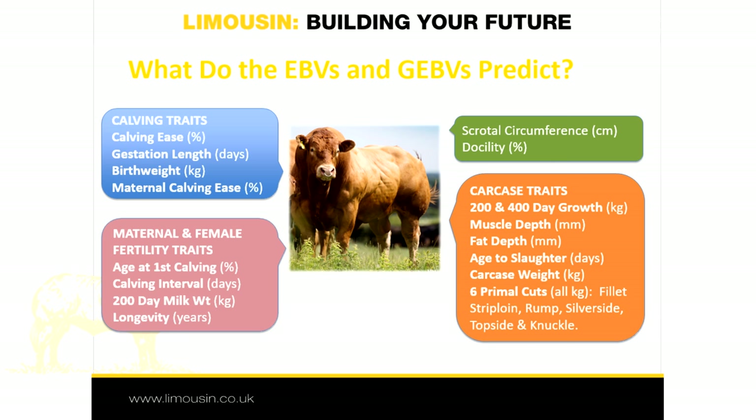Calving traits, for example calving ease, gestation length and birth weight. Carcass traits, such as growth at various stages, age to slaughter, carcass weight and individual carcass cuts.